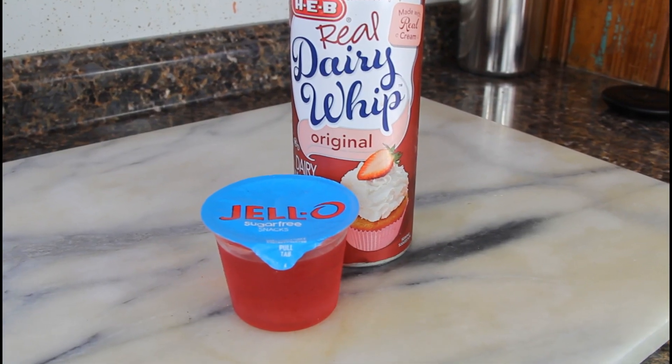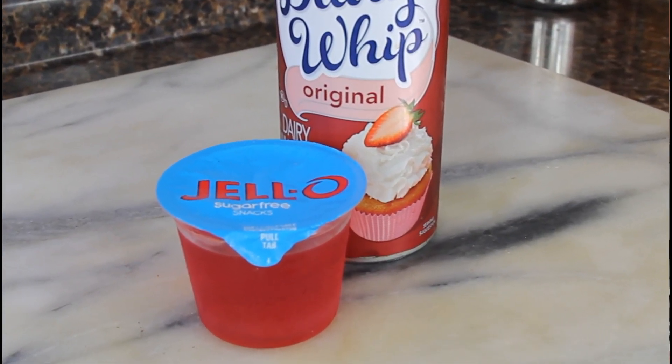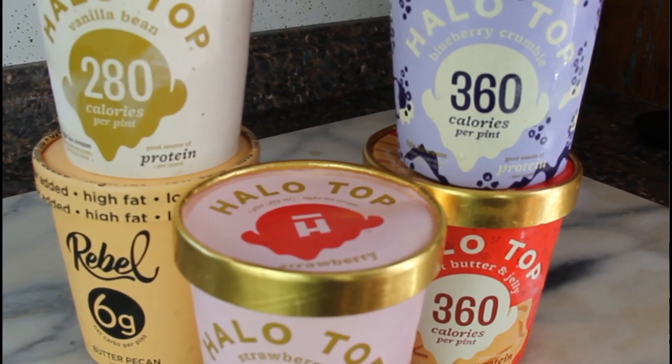My other snack that I eat with cool whip is sugar-free jello. This is the strawberry flavor; they also have a black cherry flavor which I love. I used to eat these all the time but I've calmed down a bit, so I have them every once in a while. You can have sugar-free jello on keto — just put a little whipped cream on top and it's another great sweet snack.